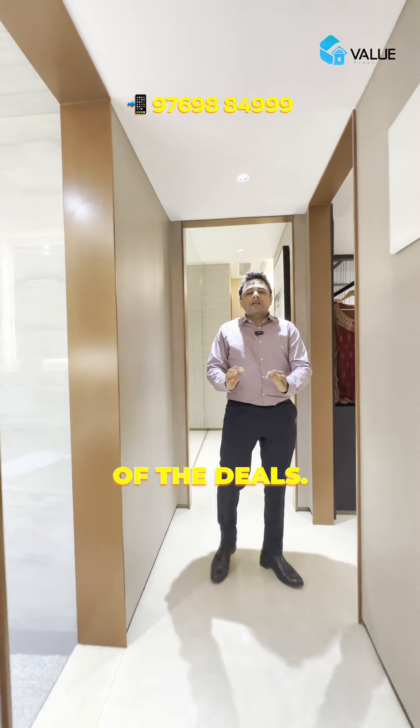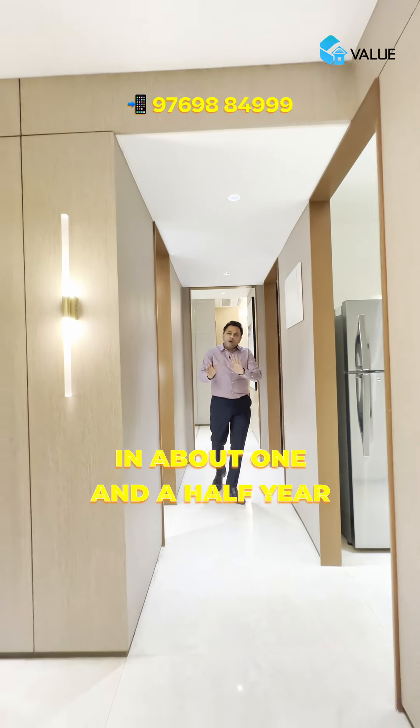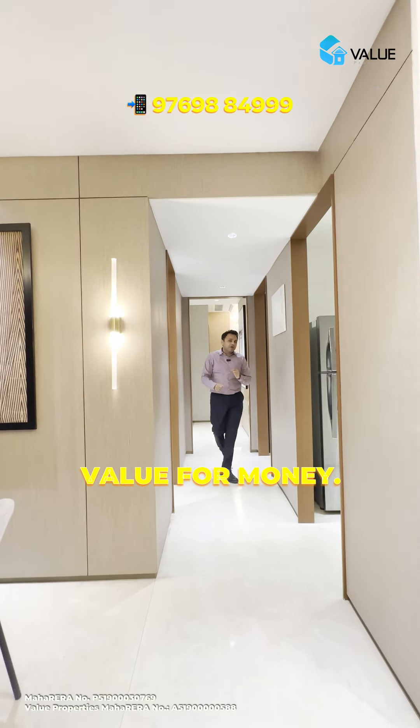Share it with your friends, whoever is looking for a good flat over here - we'll get you the best details, we've got you covered. Vadala East is the location, seven-star development, possession in about one and a half years approximately. Value for money - get in touch with us.